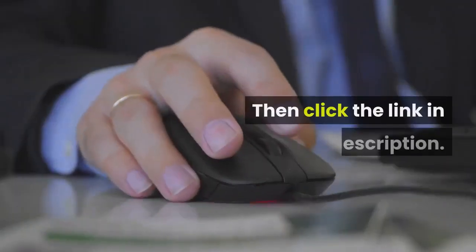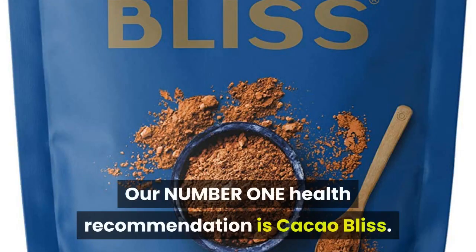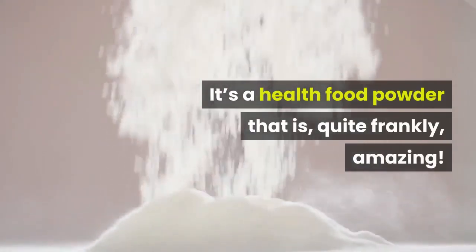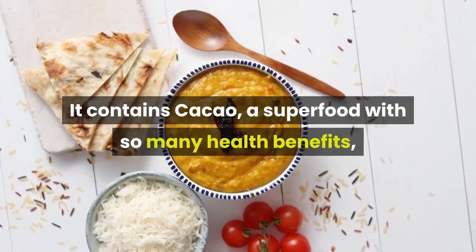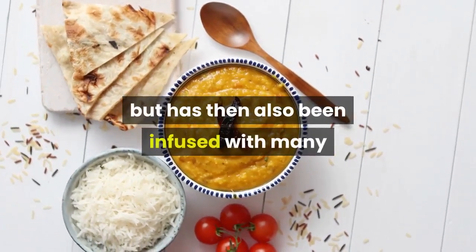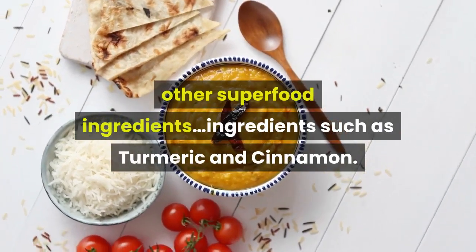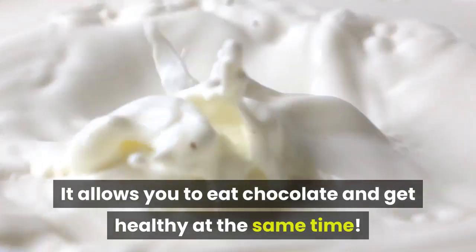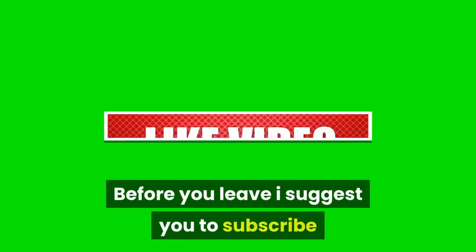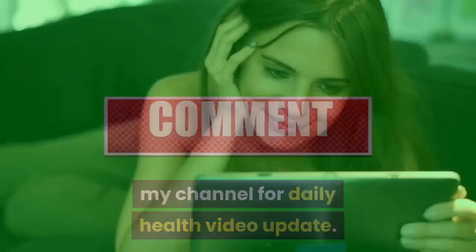If you are serious about your health, then click the link in the description. Our number one health recommendation is Cacao Bliss. It's a health food powder that is, quite frankly, amazing. It contains cacao, a superfood with so many health benefits, and has also been infused with many other superfood ingredients such as turmeric and cinnamon. It allows you to eat chocolate and get healthy at the same time. Before you leave, I suggest you to subscribe to my channel for daily health video updates. Thanks for watching.